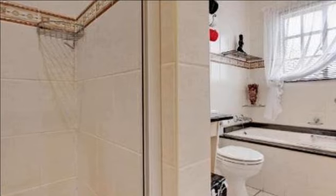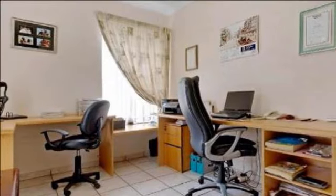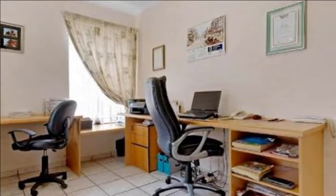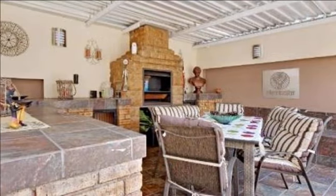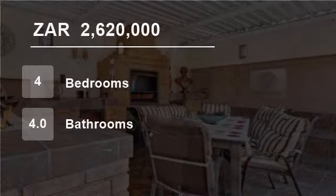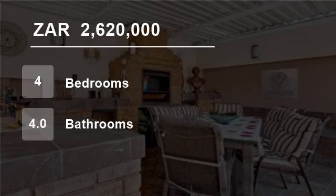The laundry room is accommodated in an alcove in the double tiled garage and can be accessed from the kitchen. Full staff quarters are also available. The private manicured Zen-type attractive garden is well protected with high walls. A large undercover patio, which has its own built-in braai, complements this beautiful setting.